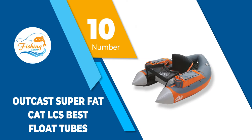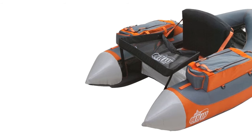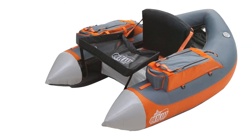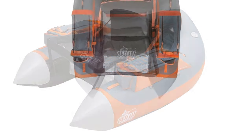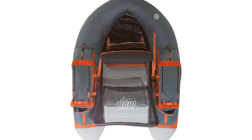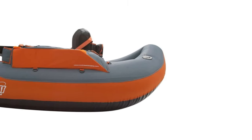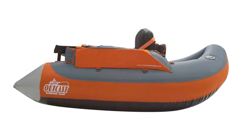Number 10: OutKast SuperFat Cat LCS Float Tube. This float tube is made with a high-quality nylon cover and features headrests and extra lumbar padding for back support. The manufacturer offers a 5-year warranty, and reviews have noted great customer support that is friendly and helpful. Sadly, this model is only available in one color; however, the color is rich and does not fade under the sun.